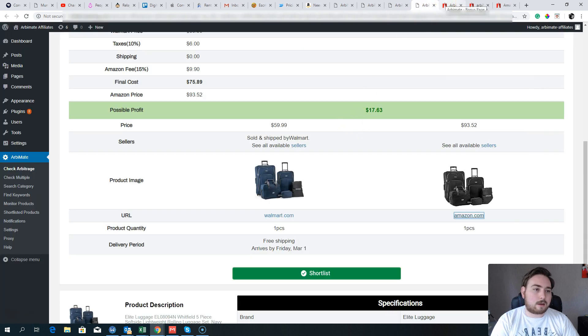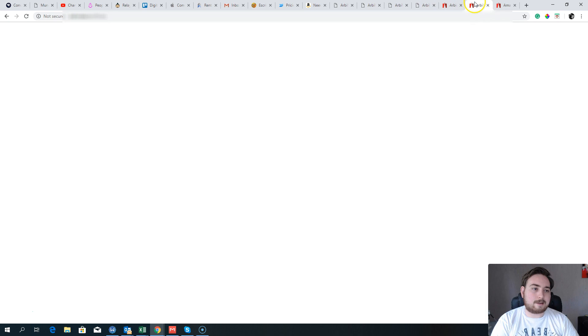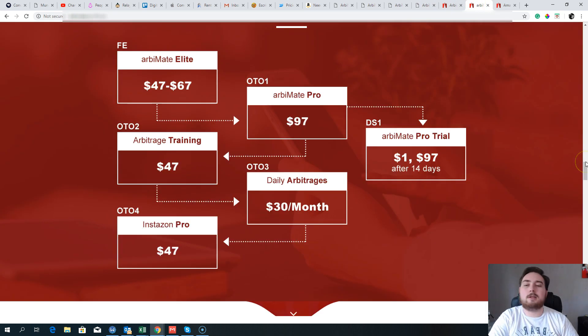Let's move on and look at the funnel. The normal price is $47 to $67. This video goes out on February 25th, 2019 — on launch day there's a $10 discount, available at $37 early bird pricing for the first few hours. It kicks off at 11 a.m. Eastern Standard Time, then goes to $47 as a one-time fee, closing at the end of the week-long launch period at $67. Depending on when you're watching, that will be the price you pay.